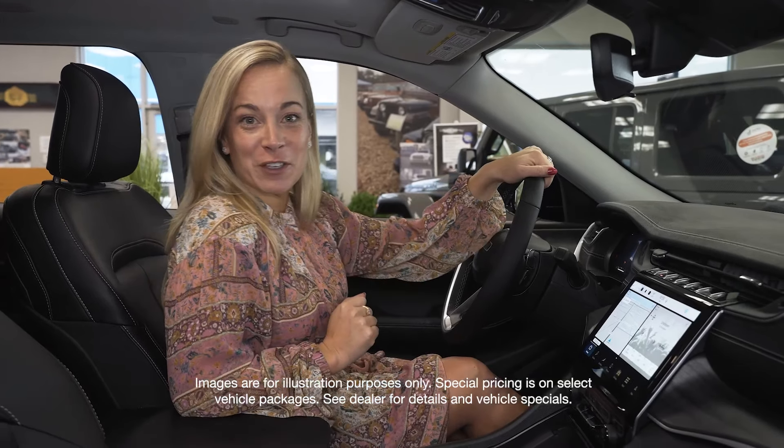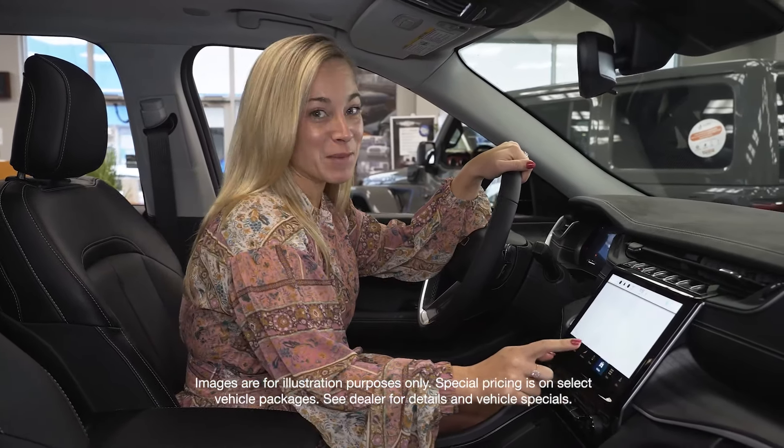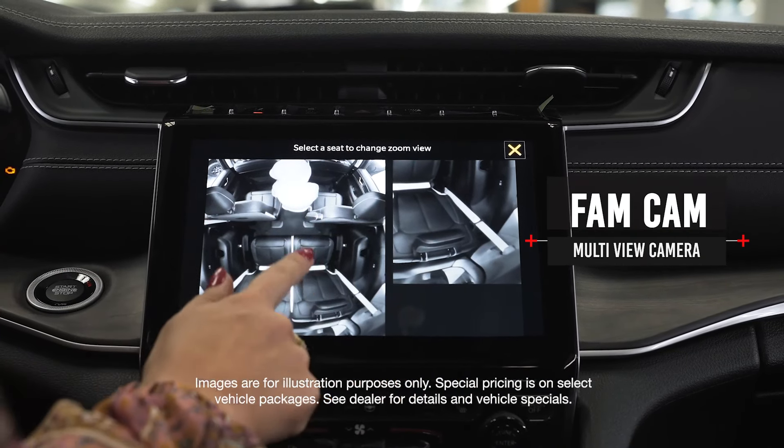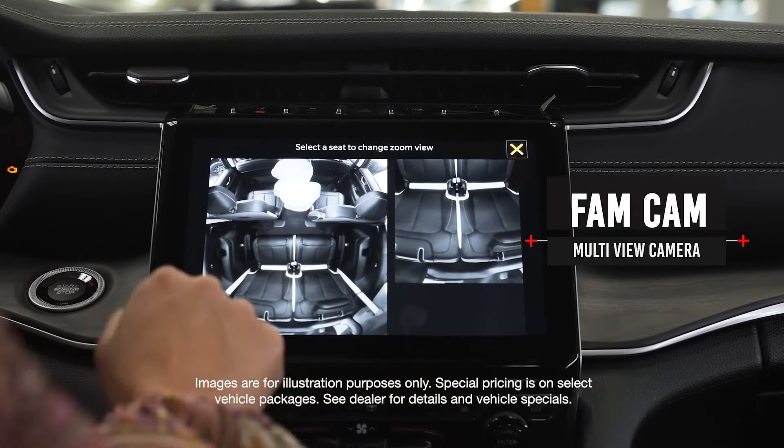Another amazing feature of the Grand Cherokee L is the FamCam. With the FamCam feature, you actually have a camera throughout the entire vehicle, and you can click on each row and zoom in and get a closer look.